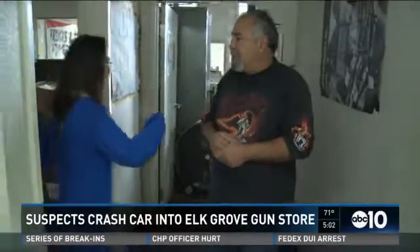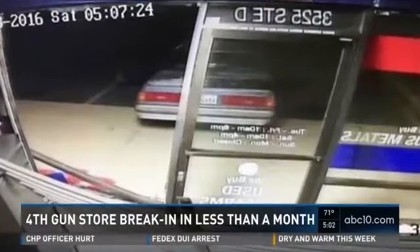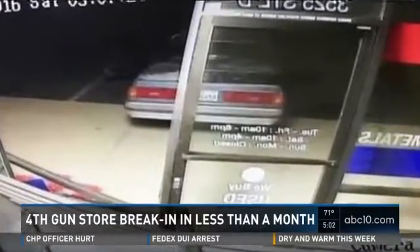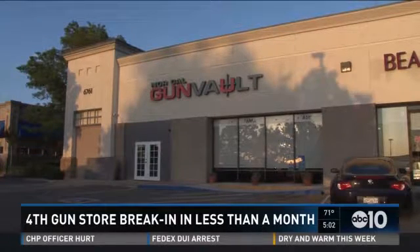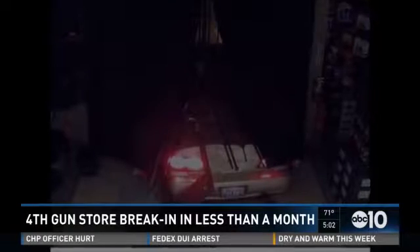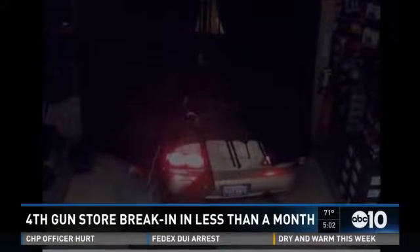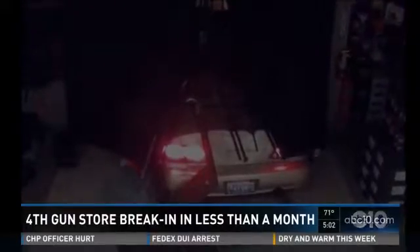In Elk Grove, Francis Wang, ABC 10 News. Today's break-ins mark the fourth in less than a month where suspects attempted to burglarize a gun store in Northern California. On April 23rd, security footage caught a car backing into a Series gun shop — the suspects took off with more than two dozen firearms. Then on May 1st, thieves crashed a car into the front door of a Rockland gun store, taking some guns and ammo. The car was later found in Emeryville. So far, no arrests have been made.